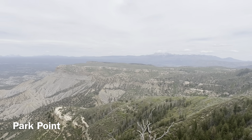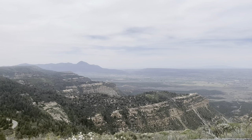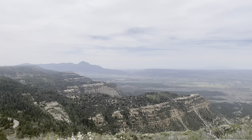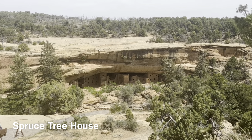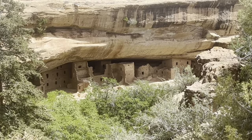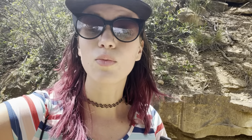This is Park Point, the highest point in the park, used as a fire lookout. The one cliff dwelling you can take a self-guided tour of happens to be closed right now, so that's as close as I'm getting.